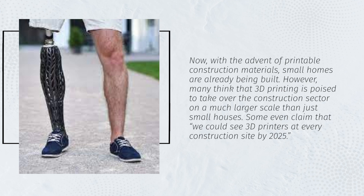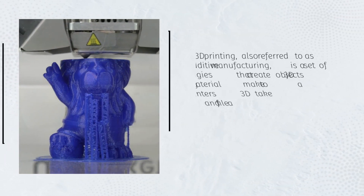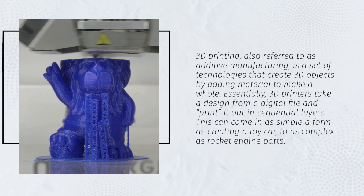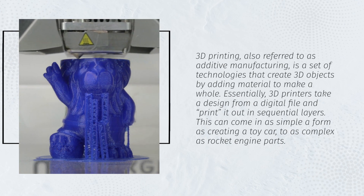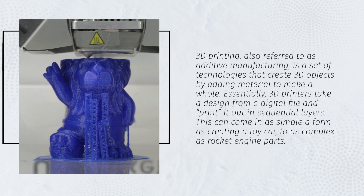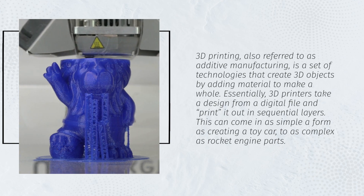Some even claim that we could see 3D printers at every construction site by 2025. 3D printing, also referred to as additive manufacturing, is a set of technologies that create 3D objects by adding material to make a whole. Essentially, 3D printers take a design from a digital file and print it out in sequential layers. This can range from as simple a form as creating a toy car to as complex as rocket engine parts.